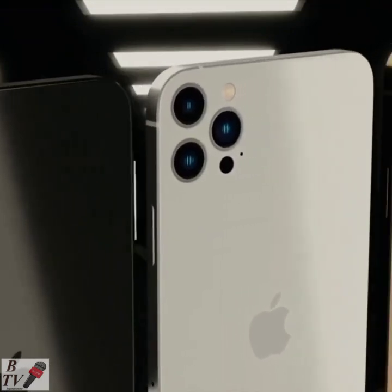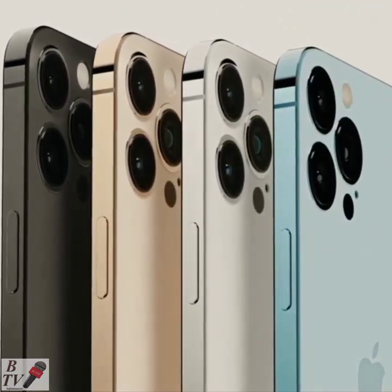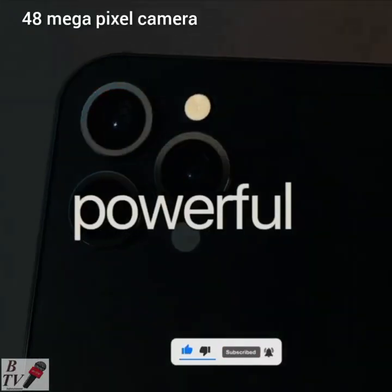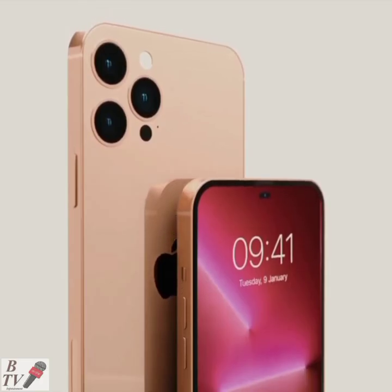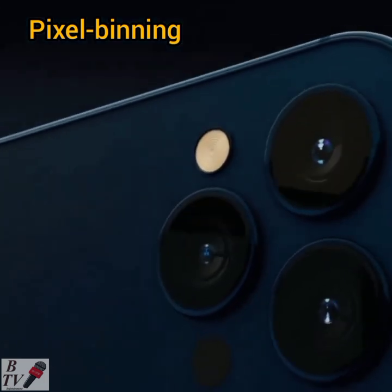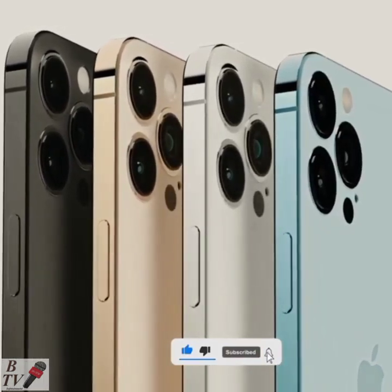The iPhone 14's capacity to capture photos and videos will get an enormous upgrade. iPhone cameras have always been considered quite good in all departments, if not the best. The 48-megapixel camera rumored for the iPhone 14 Pro models will also be able to take 12-megapixel shots, likely through a process known as pixel binning, which merges data from multiple smaller pixels on the camera's image sensor into one super pixel.